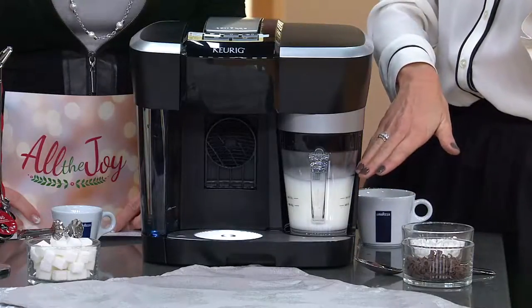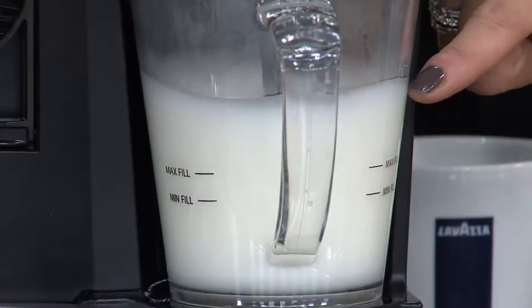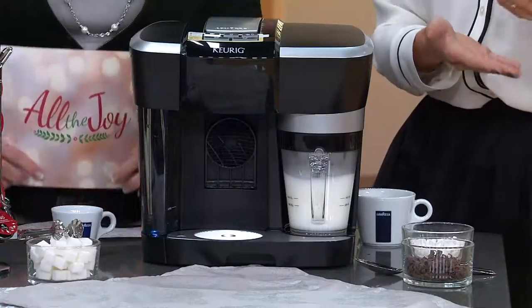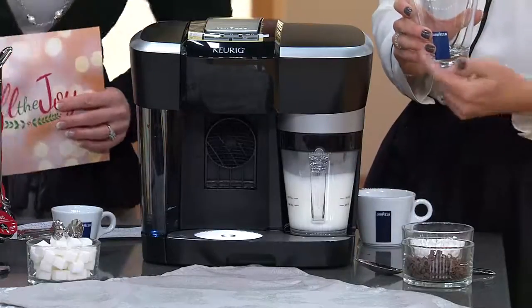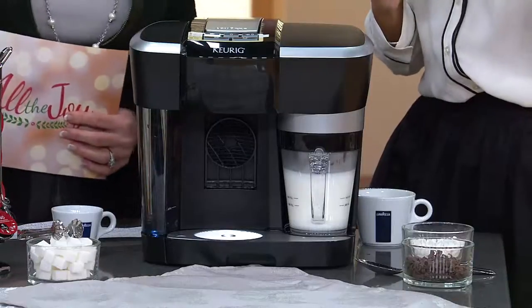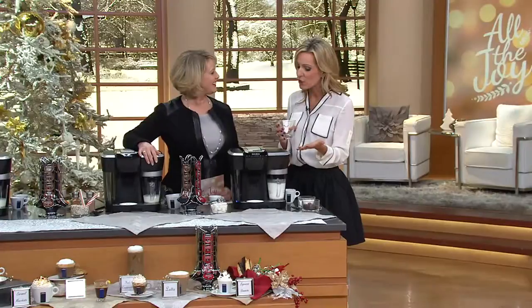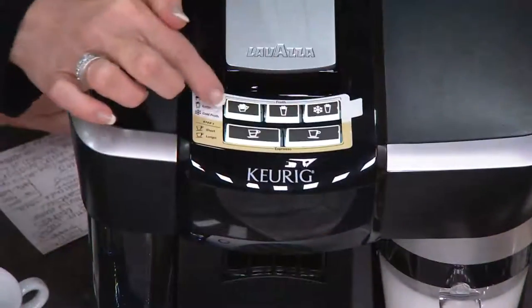You can froth your milk in this wonderful frothing pitcher using fresh milk — whatever type of milk you want to personalize it. If you have milk allergies, you like soy, skim milk, 2%, or almond milk — whatever you choose to put inside this frothing pitcher, you are able to do. Inside here you can see it's actually whipping and steaming the milk. I told it to brew a cappuccino froth, which is more froth milk and less steamed milk. All the instructions are right up on top.